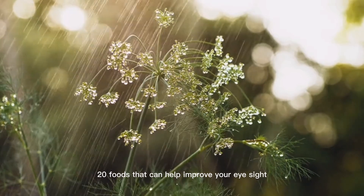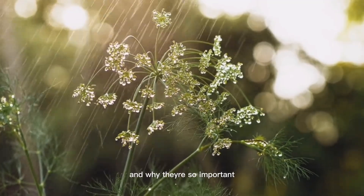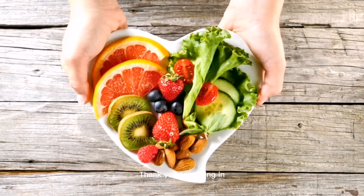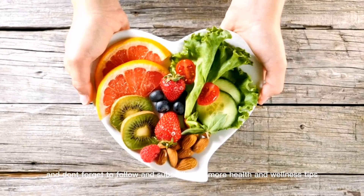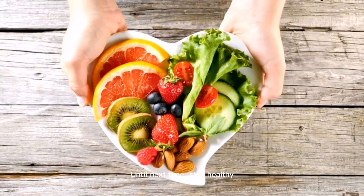So, there you have it — 20 foods that can help improve your eyesight, and why they're so important. Remember to include these in your diet for better eye health. Thank you for tuning in, and don't forget to follow and subscribe for more health and wellness tips. Until next time, stay healthy.